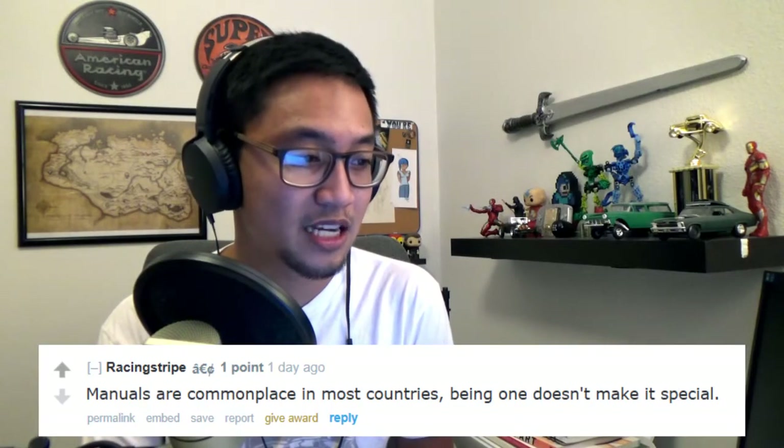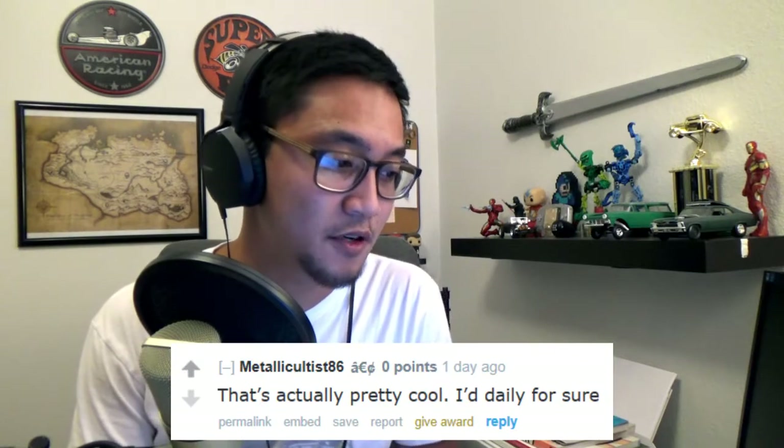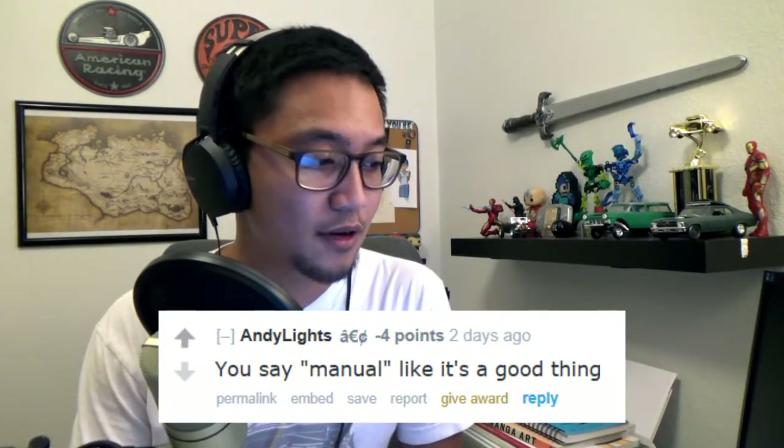'Manuals are commonplace in most countries - being one doesn't make it special.' Well, here in Colorado, in the United States of America, no one cares about manuals anymore. 'That's actually pretty cool, I'd daily for sure.' Stop complimenting it! 'You say manual like it's a good thing.' Where do you all stand on the whole manual versus automatic thing? I like driving a stick. When you drive it enough it becomes so natural. Anyone who's daily-driven a stick has hit the floorboard in an automatic looking for the clutch pedal. But none of them would prefer a clutch in traffic - and if you do, you are a liar.